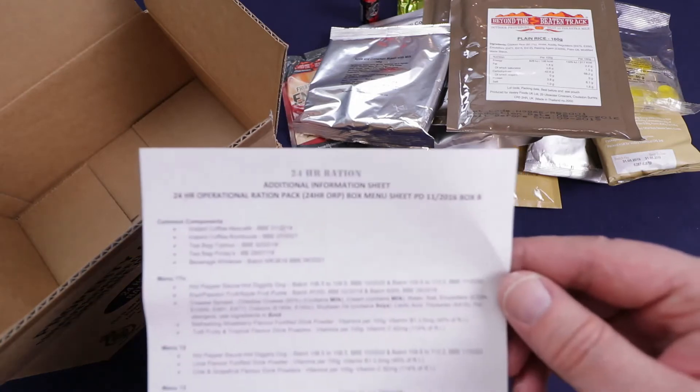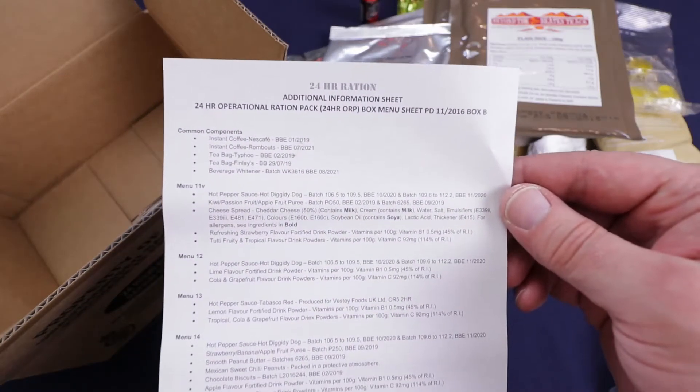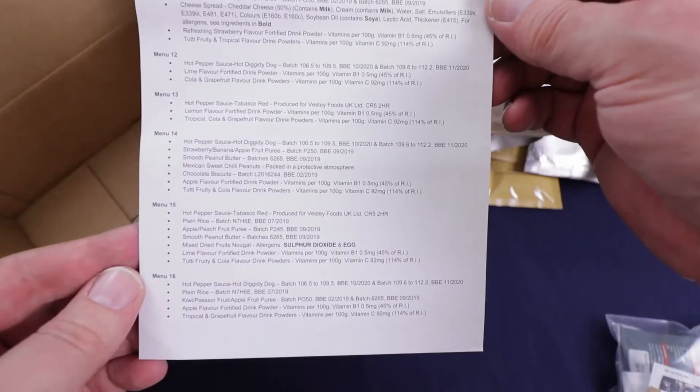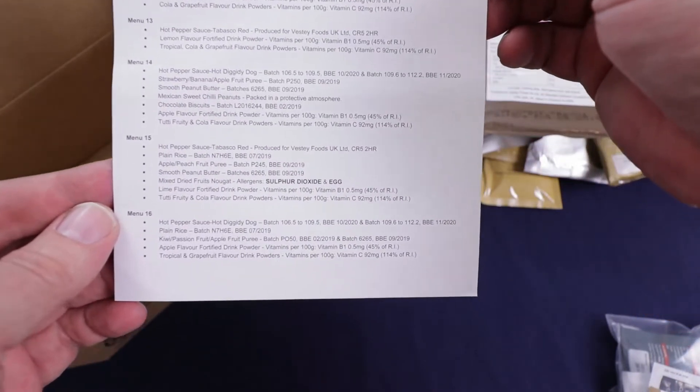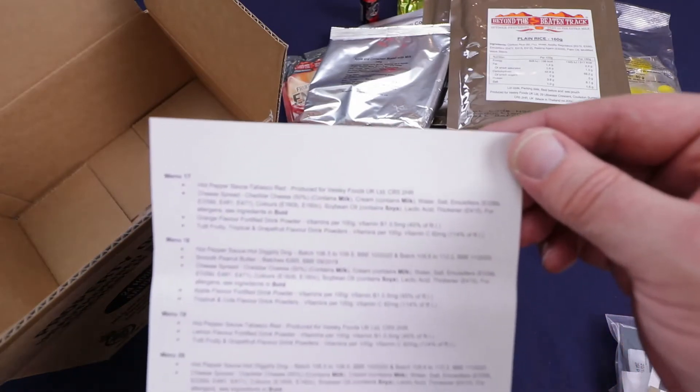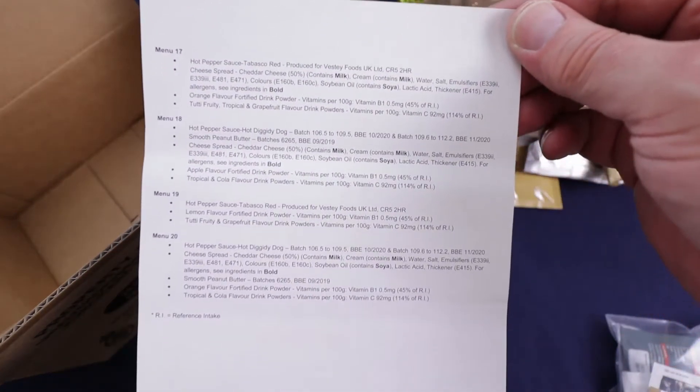We have a sheet of most of the menus — looks like it goes from menu 11. You can pause it if you want to read more. Flip it over and it goes to menu 17 to 20. And that's it.